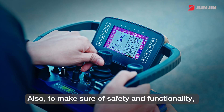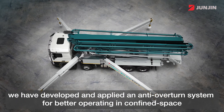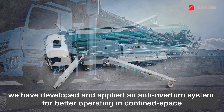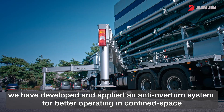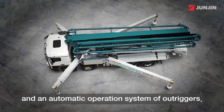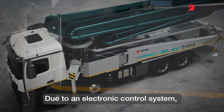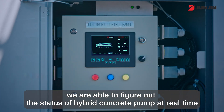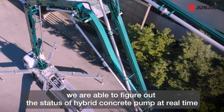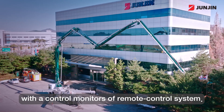Also, to make sure of safety and functionality, we have developed and applied an anti-overturn system for better operating in confined spaces, and an automatic operation system of outriggers. Due to the electric control system, we are able to figure out the status of the hybrid concrete pump in real time with a control monitor via a remote control system.